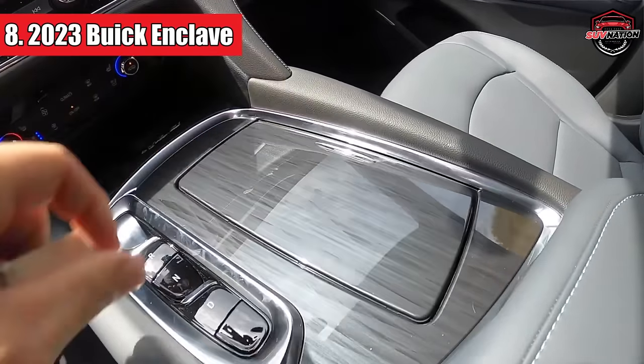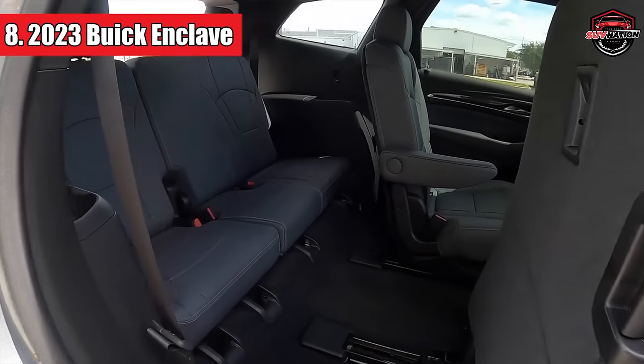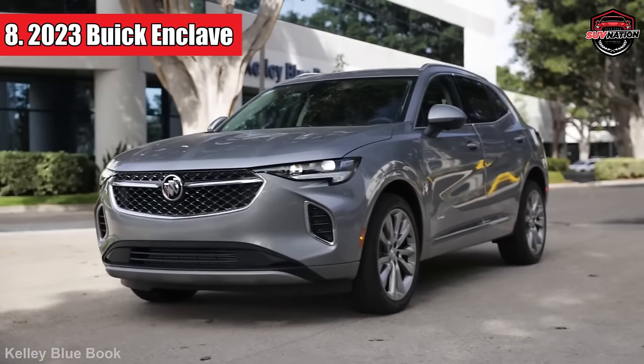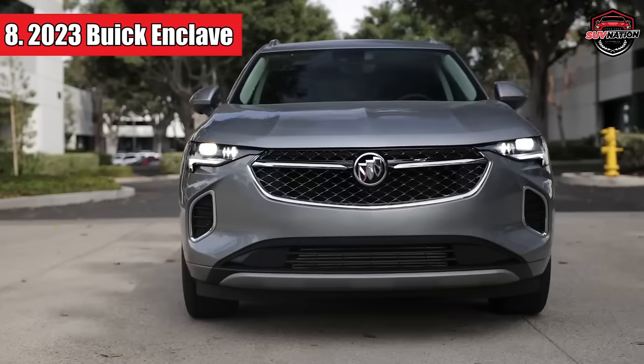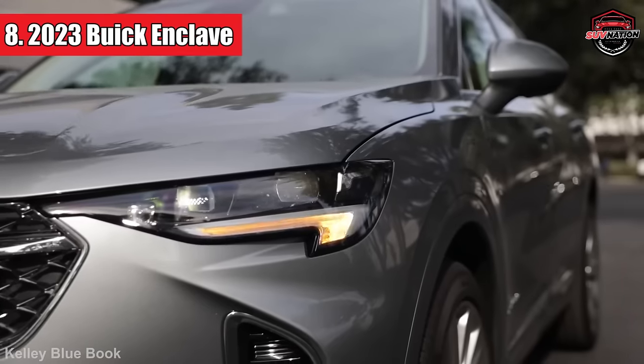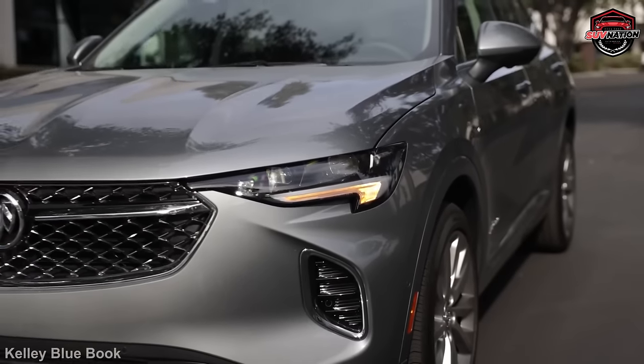If you're feeling a bit fancy, consider upgrading with the Sport Touring Package for those stylish 20-inch wheels and body-colored door handles. Price-wise, remember that this Buick doesn't come cheap, with tags ranging from $50,000 to $100,000, depending on your options.